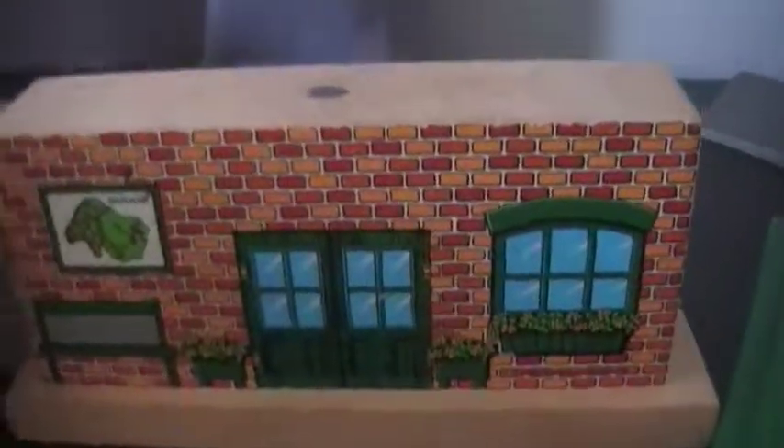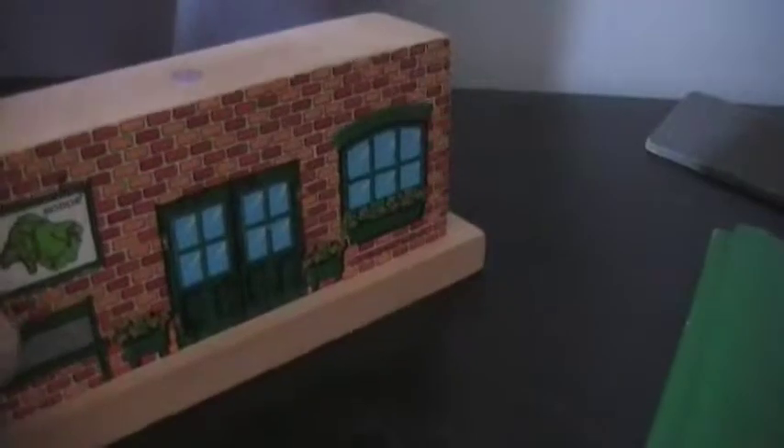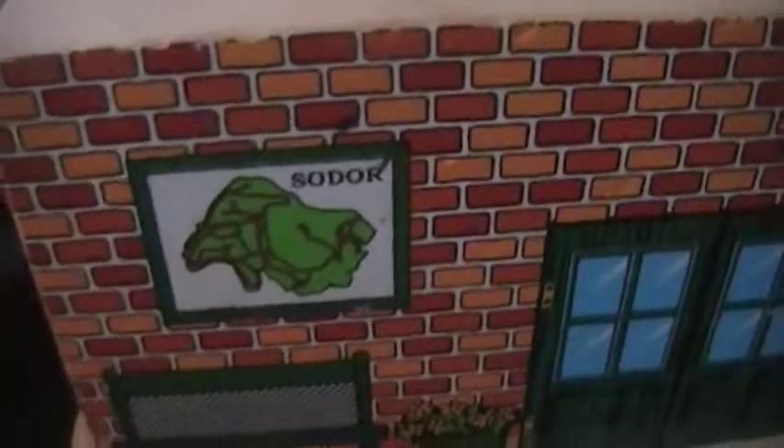It doesn't say it on the back, though. It doesn't say Tidmouth Station or Tidmouth on the back. Got a nice map of Sodor there. I wonder where Misty Island is from there. You'd have to figure out where the Sodor Search and Rescue Center is.